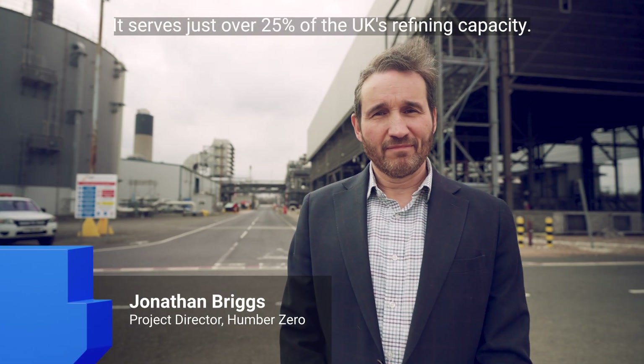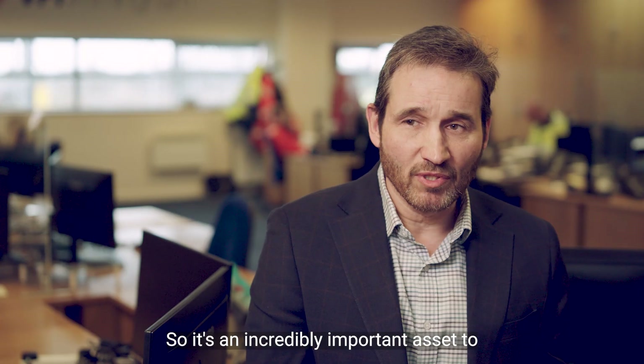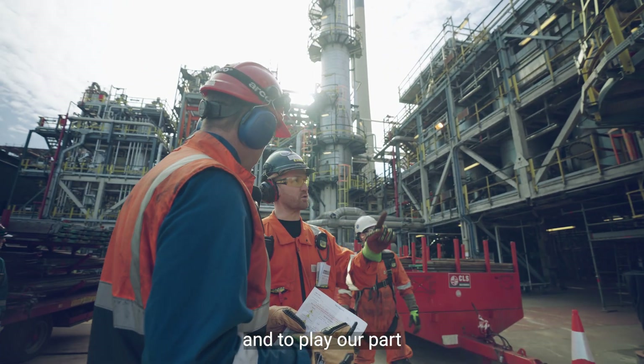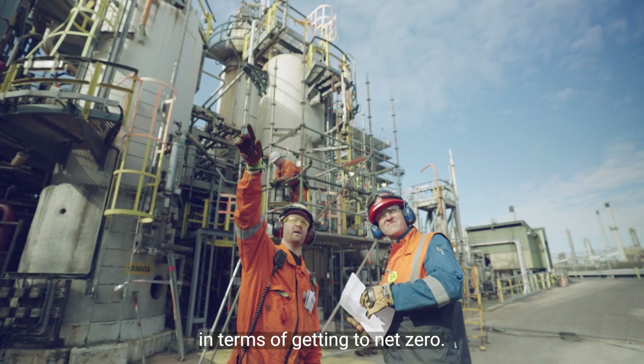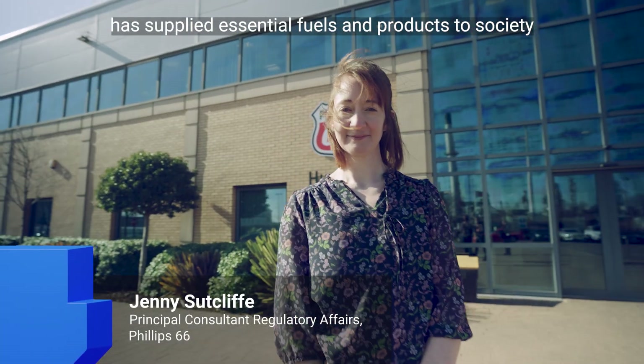It serves just over 25% of the UK's refining capacity, so it's an incredibly important asset to provide for decarbonisation and to play our part in terms of getting to net zero. The Phillips 66 Humber refinery has supplied essential fuels and products to society for more than 50 years.